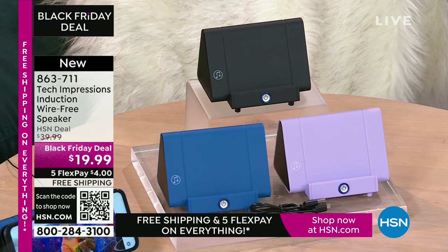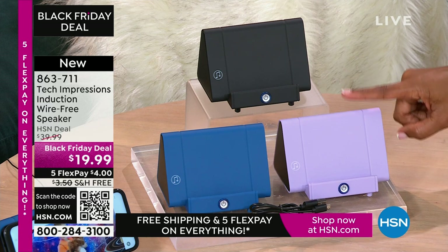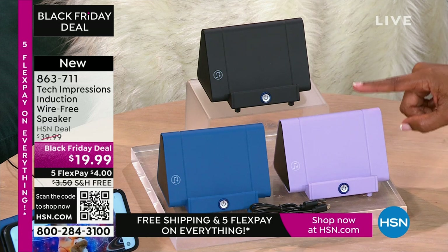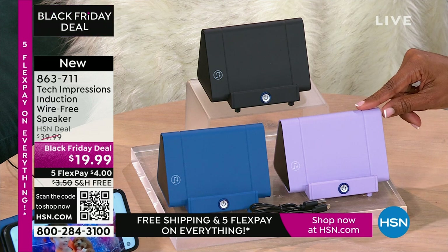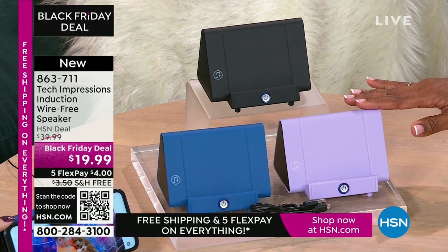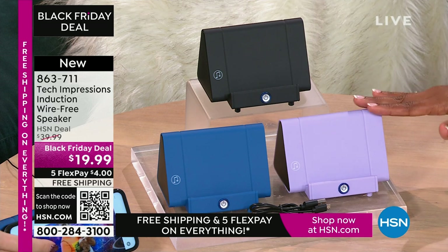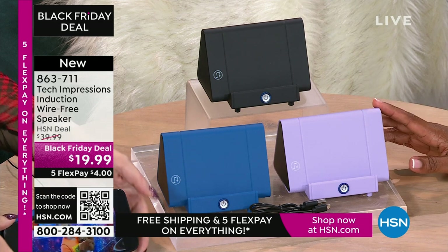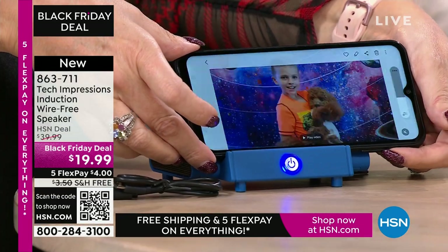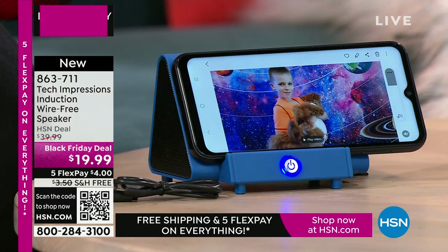It's $19.99, flex pay is $4, shipping is free. Here's my little guy and our puppy just saying hi — I can't hear anything. Then I set the phone down on the Tech Impressions speaker and now I'm able to hear the full conversation. If it's a face-to-face video call with that little baby voice, you know how hard it is to hear. But with contact, it makes contact and instantly the sound is clear.